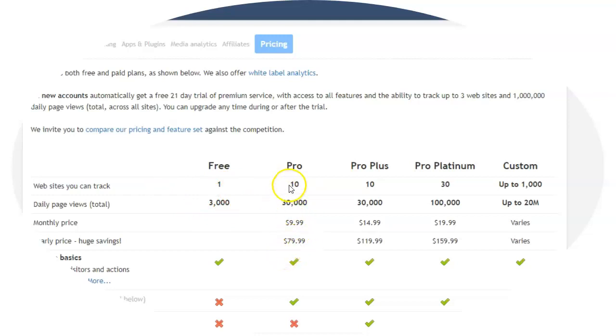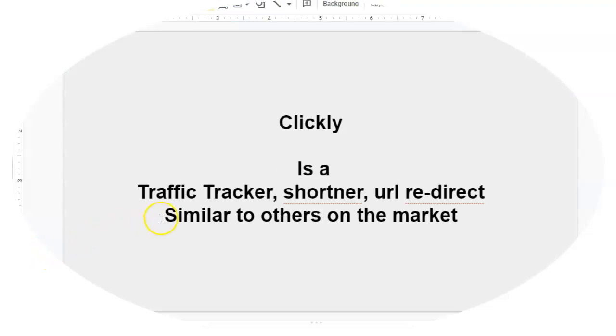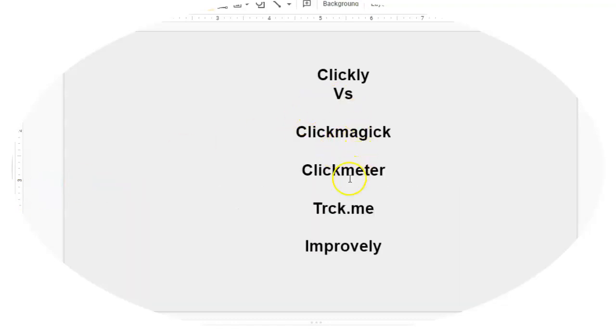In order to get any traction with Clicky, you have to pay some money. And even at the pro version, you're only allowed to track 10. Usually if you're doing any marketing online and want to track a couple of lead capture pages and a couple of different programs, that's hardly enough. What I'm going to show you here — Clickly — is actually an unlimited service, so you don't have to upgrade to anything. You get everything unlimited with them, as opposed to some of these other services where you have to upgrade to the next level.